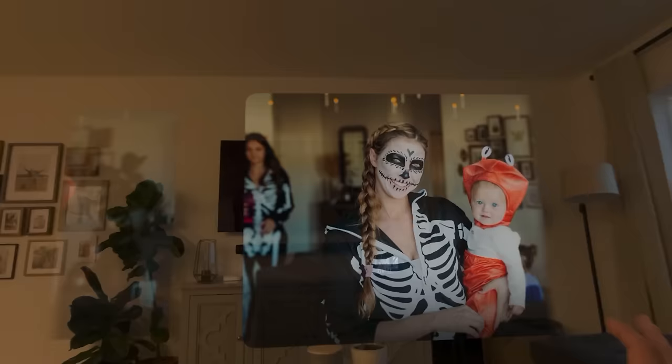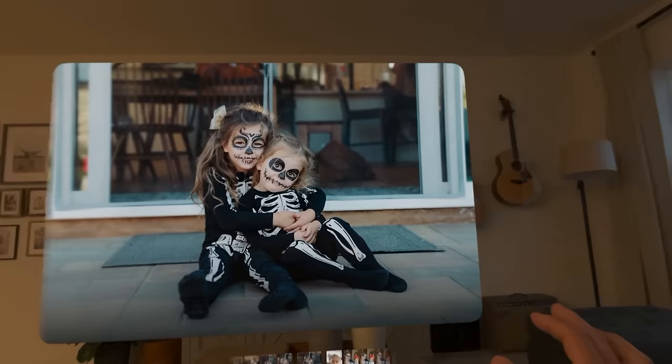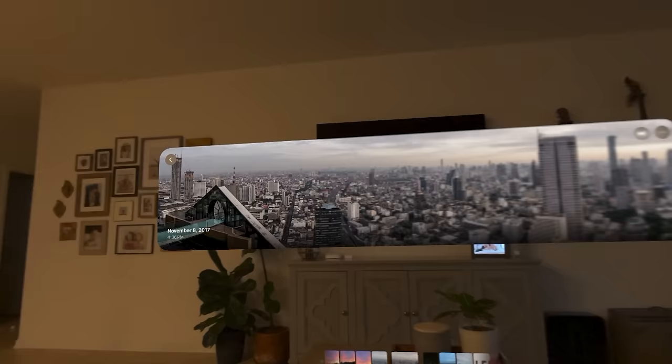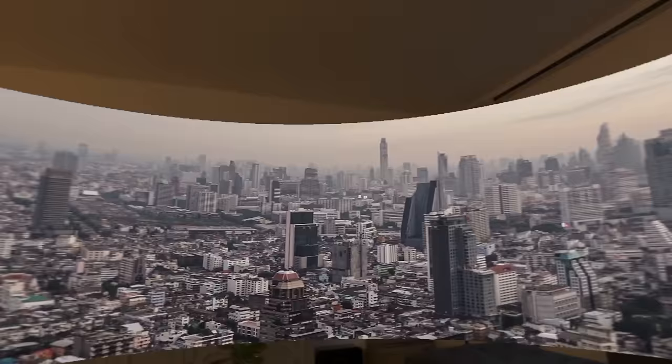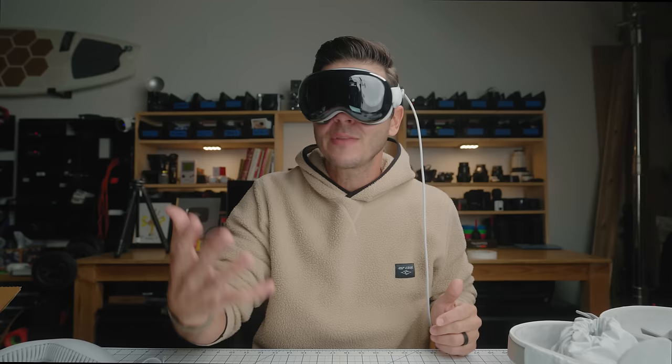If you're a photographer like me, looking at your photos on this has probably been the best experience so far — seeing photos on a 20-foot screen, bright, vivid, and beautiful. It's kind of the best way I've ever viewed my own work. And panoramas are a wild experience — you open a panorama, go full immersive, and it wraps around you. Instead of just looking at a panorama, you are in that photo. Again, it is wild.